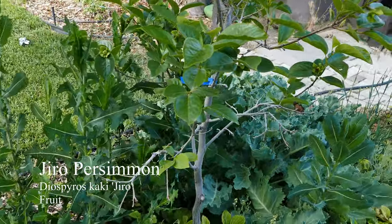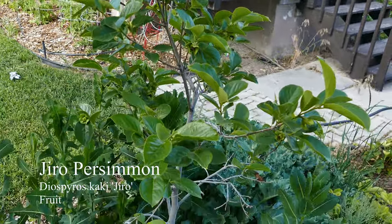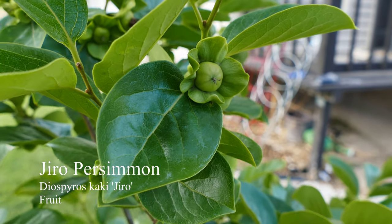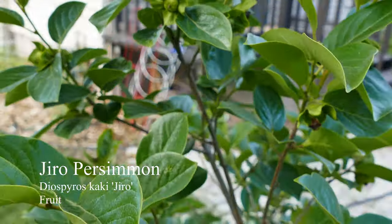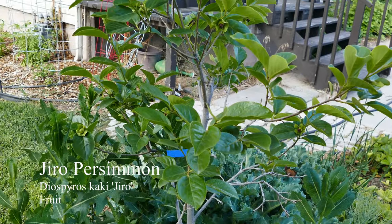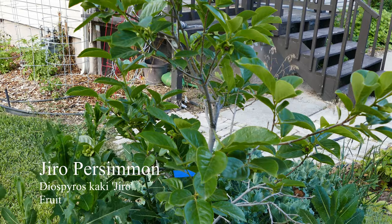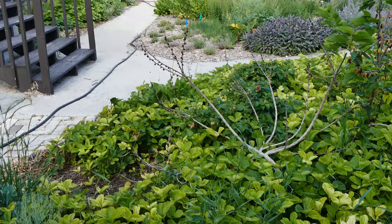I also have some persimmons here. This one is the persimmon that's doing the best for me — this is Giro. It's a non-astringent persimmon and as you can see it has quite a few fruits on it. I didn't get any fruit last year because we had a really late freeze in the spring and a really early freeze in the fall and they weren't quite ripe yet. But I did get some fruit the year before that, so here's hoping.